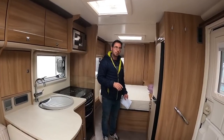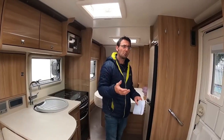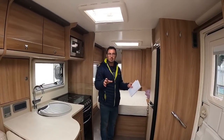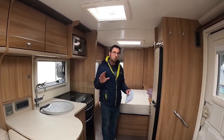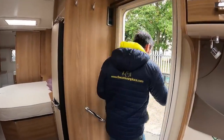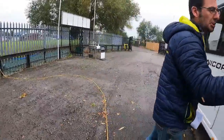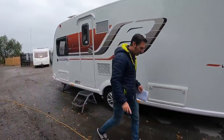There aren't a lot of demonstrators out on forecourts at the minute. New stock is slowly starting to come through — normally at this time of year dealers are fully stocked with new demonstrators. Parts shortages are causing a bit of an issue on the new side, which I think means prices on brand new caravans will end up going up even more than they already have.